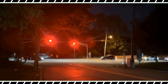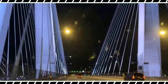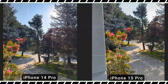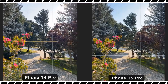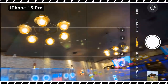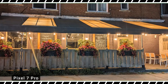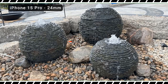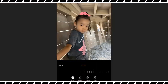A new tetra-prism lens on the iPhone 15 Pro Max achieves a 5x optical zoom, a big jump up from the 3x on the previous model and the regular iPhone 15 Pro. You also get a maximum 25x digital zoom, up from 15x on the iPhone 14 Pro Max. In side-by-side testing against the Galaxy S23 Ultra, the iPhone 15 Pro Max delivered a sharper and warmer picture at 5x. But at 25x digital zoom, the iPhone's shot has more noise and less definition than Samsung's.